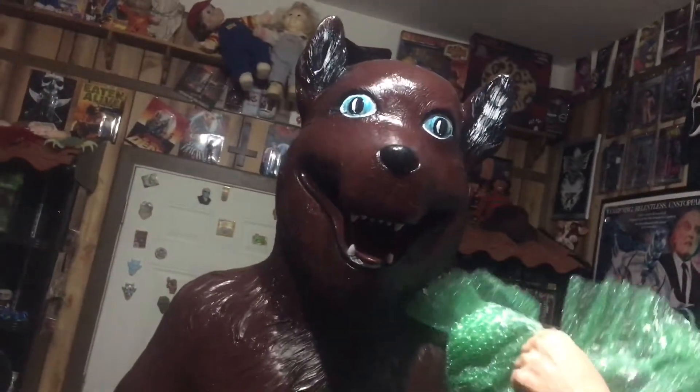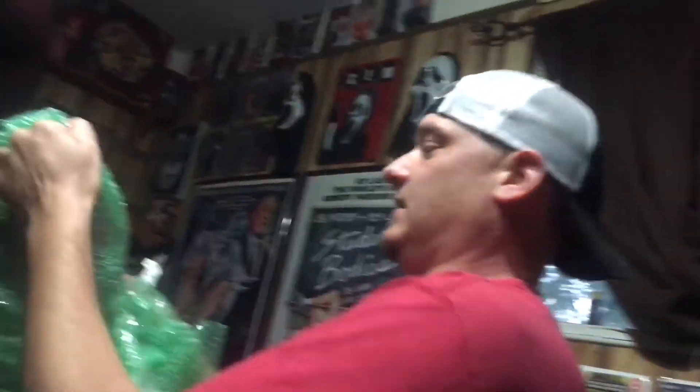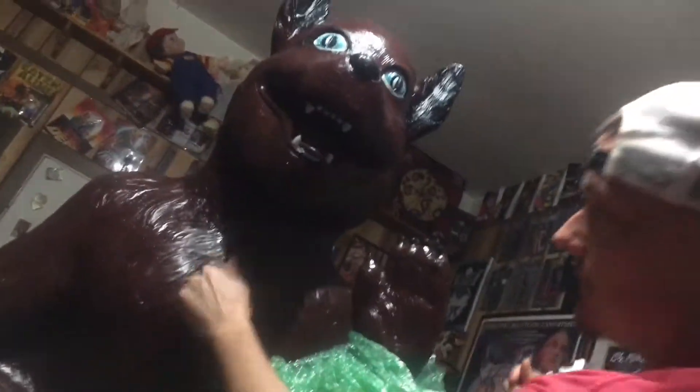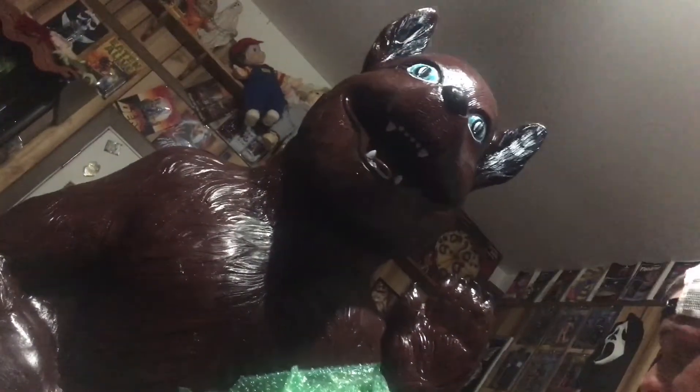So we have a 1980s Coors Light beer wolf. These were mainly in bars - bars that were big enough to be able to have one. Of course none of them survive. It's thick and solid - I'm guessing resin or just a hard hard plastic, foam filled with two by fours holding it together.